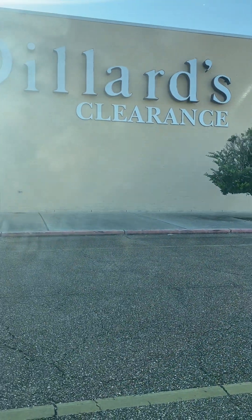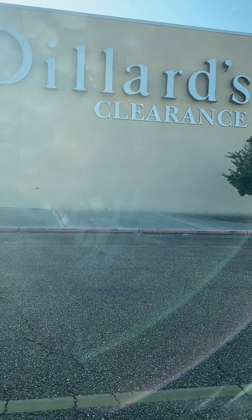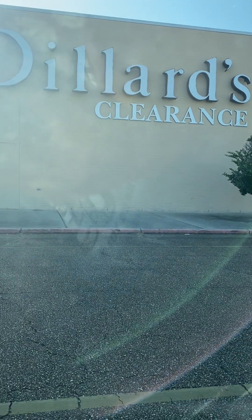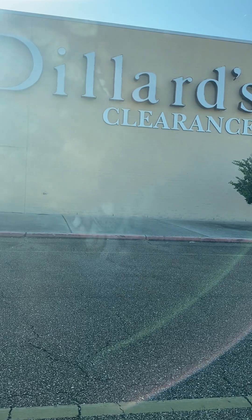This mall also has a Dillard's Clearance — this is actually where I got Serenity's dress from for her sixth grade graduation, and it was a reasonable price. I don't think I even paid ten dollars for it. They do have a lot of stuff in there that you can find that is name brand but you can get it for real cheap.